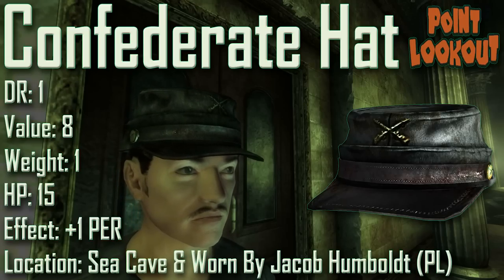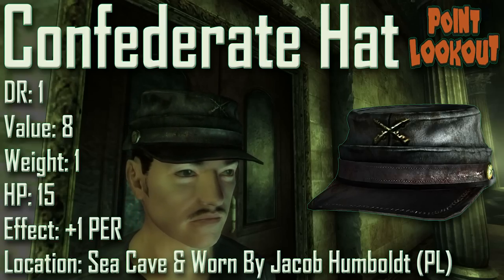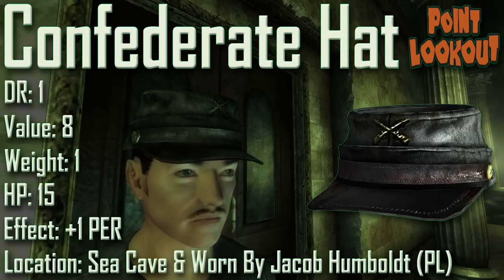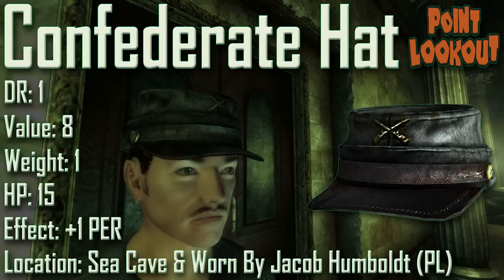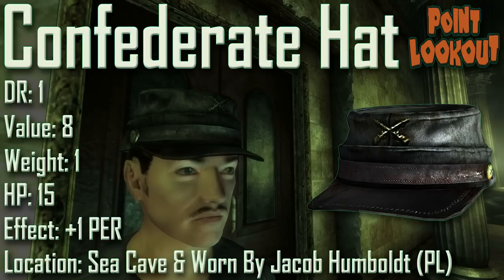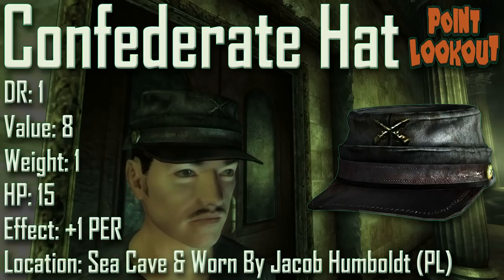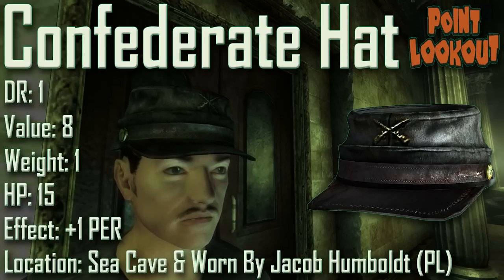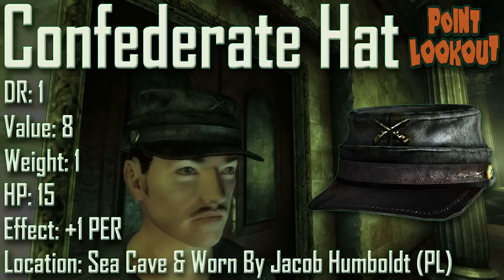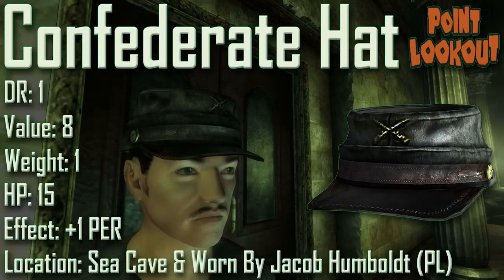Next up we have the Confederate Hat, with a damage resistance of 1, a value of 8, a weight of 1, an item health of 15. Effects are plus 1 to perception. One Confederate Hat can be found worn by Jacob Humboldt inside the coastal grotto in the Point Lookout DLC. There are an additional 11 Confederate Hats inside the sea cave, also in Point Lookout. It is a Civil War cap with crossed rifles on the front, but has low damage resistance and very low item health, making it more of a collector's item.